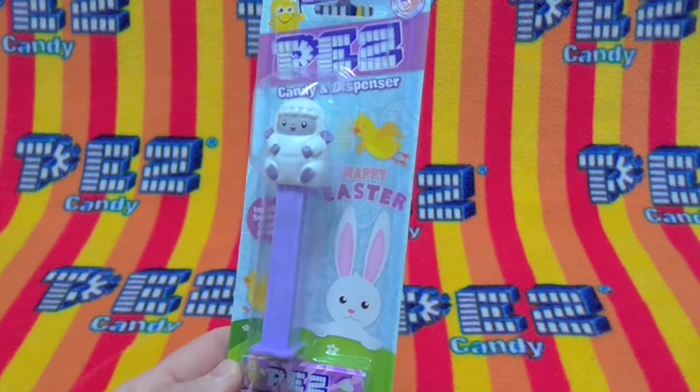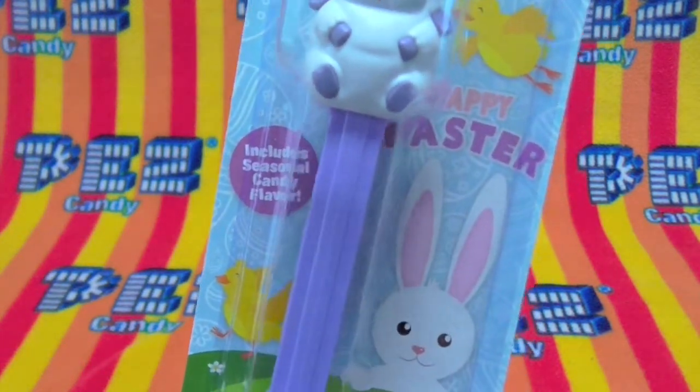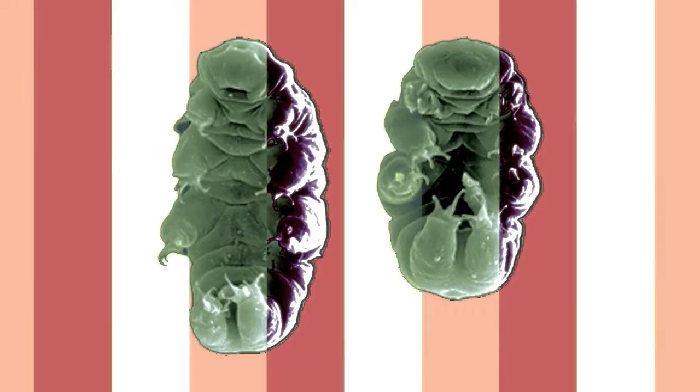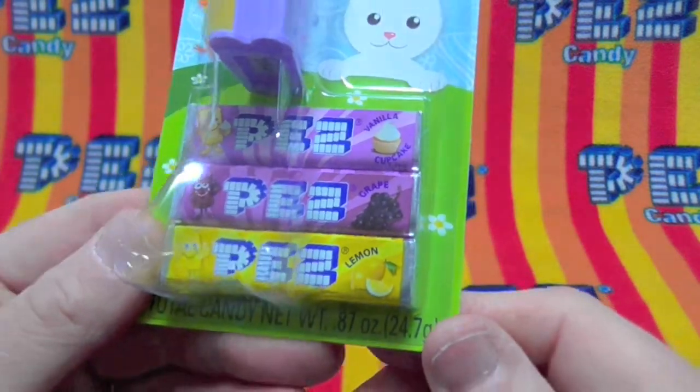Hello Pezzers! Today we have the Easter lamb Pez for this year. It includes seasonal candy flavors. Happy Easter. Look at that lamb — looks like a tardigrade! Here we have vanilla cupcake, grape, and lemon.